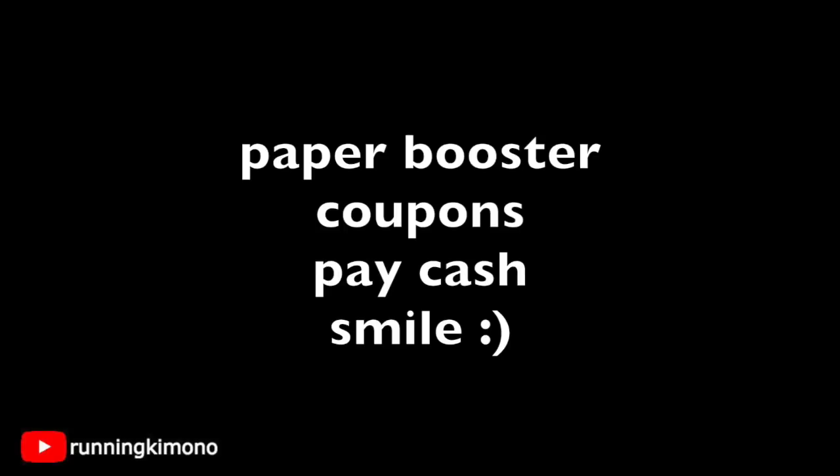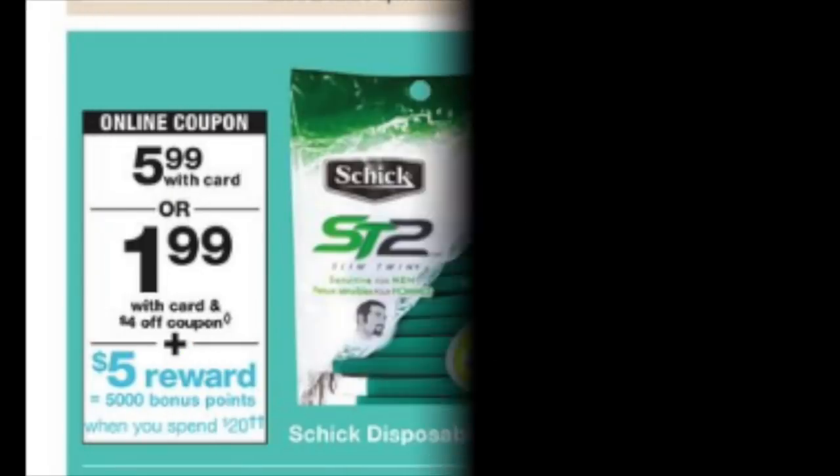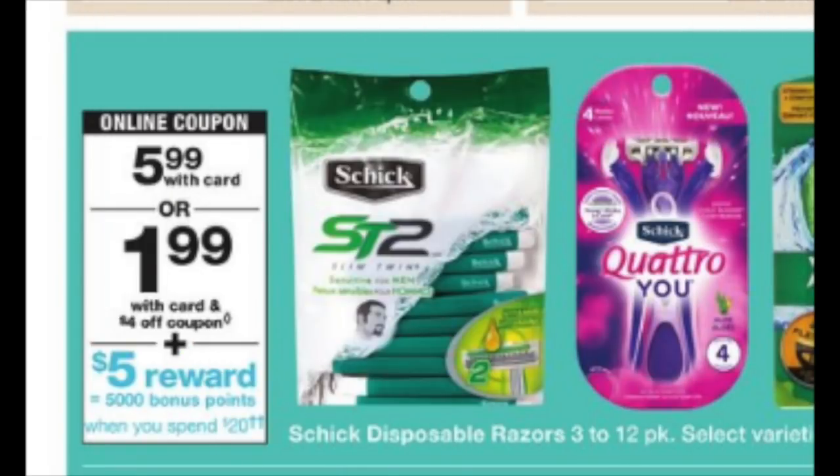Try to be nice to the cashiers, because the nicer you are in life, things tend to go your way. If you want to be coupon cop supremo, things just might not go your way. Just be nice — a smile goes a really long way. Okay, so the first deal we have is with the Schick disposable razors.